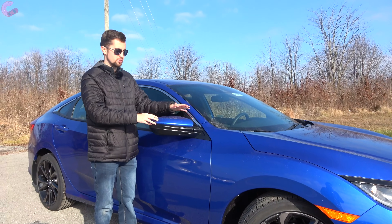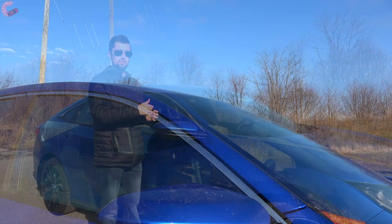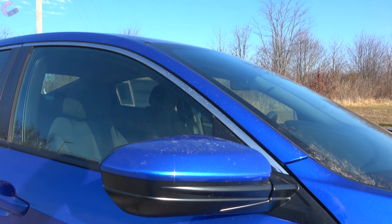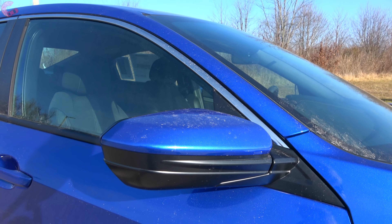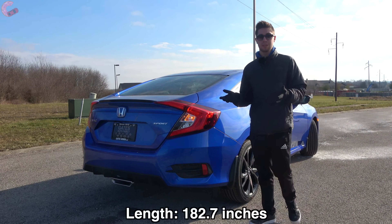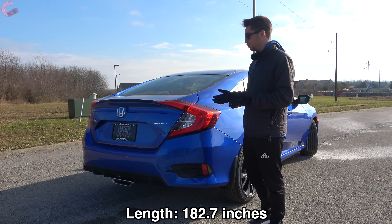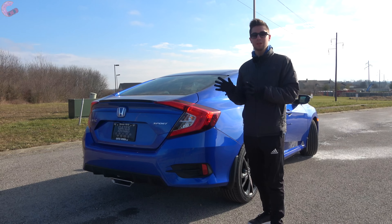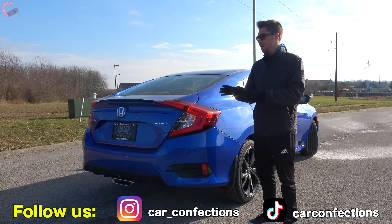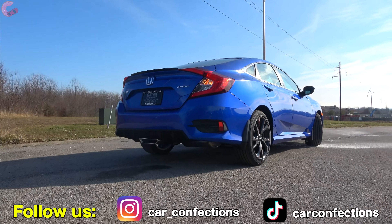The mirrors are always going to be body-colored, however when you get to the EX trim level and above, that's where you'll start to get features like heating and the lane watch camera system. Moving to the rear design — even though this is a pretty old vehicle, I still really like the exterior design back here because it just has a very cohesive, sporty look.